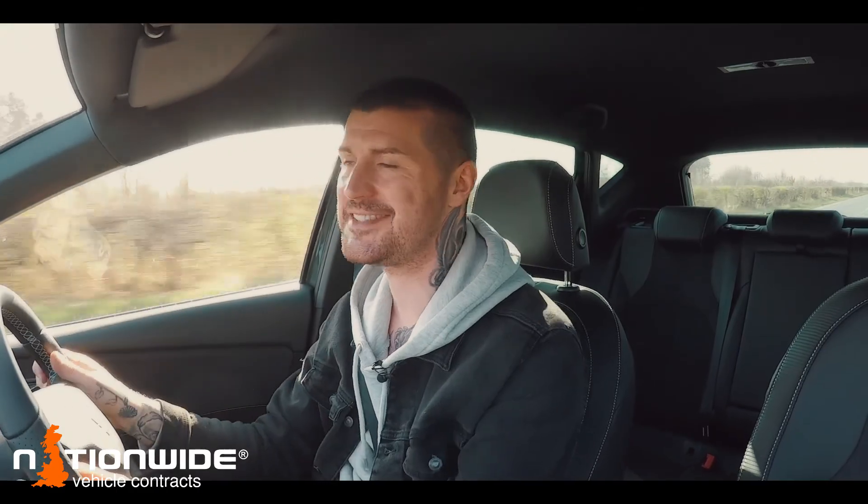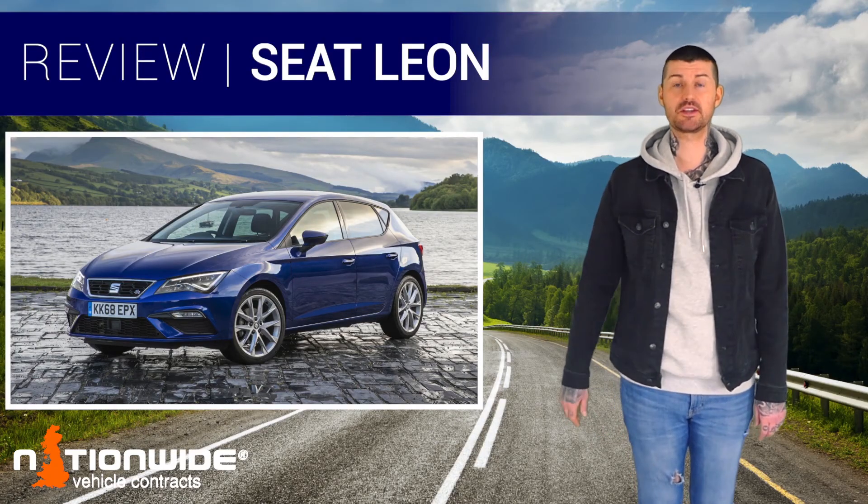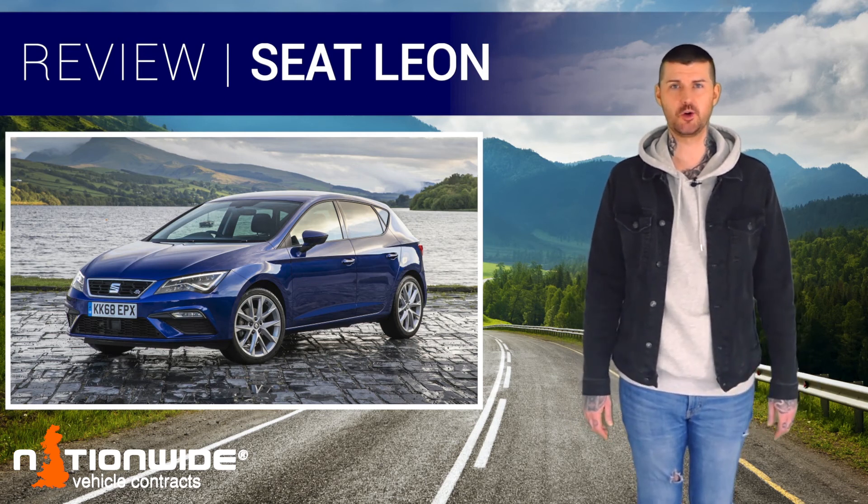But if the space works for you, it is very easy to recommend one of these. There you go — thanks for watching. Much more on the Leon on the website, where you can also check out the lease deals we have on the car at the moment.